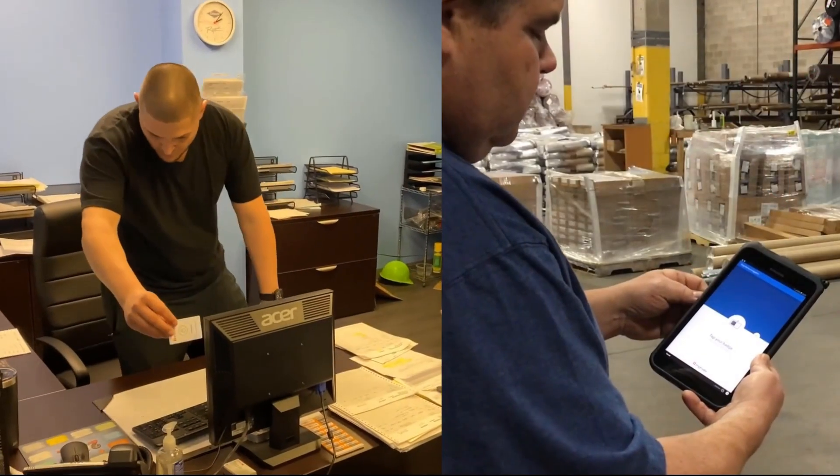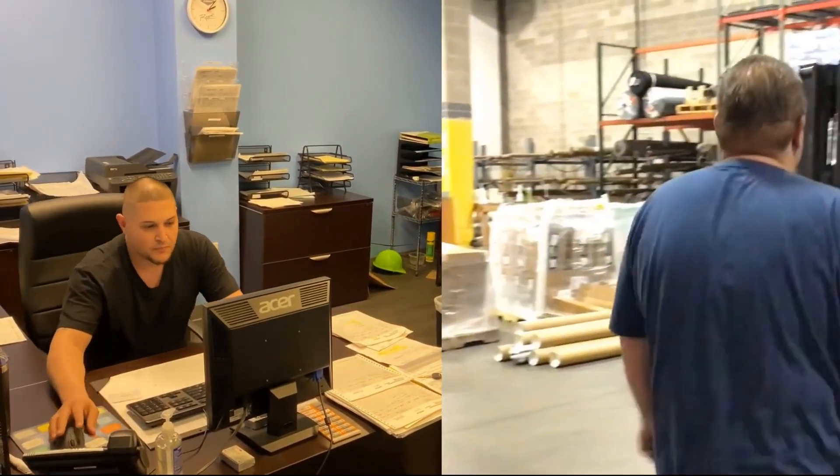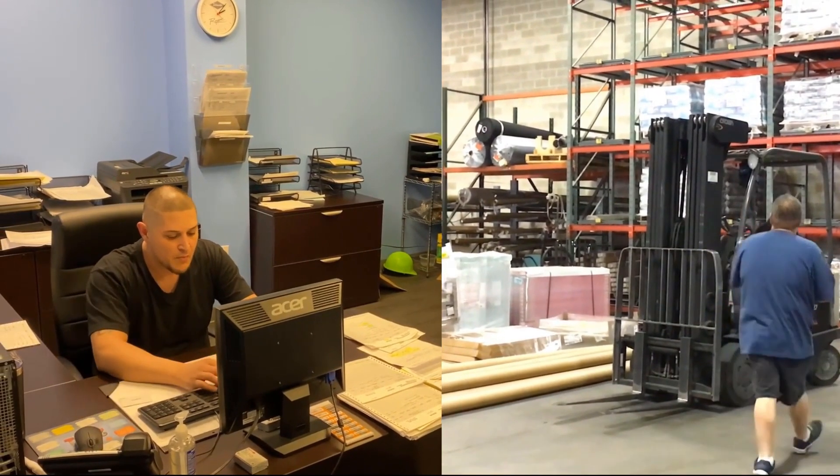Whether you're looking to streamline user access to Windows workstations or Android or iOS shared mobile devices, Imprivata can help you improve productivity and efficiency while ensuring the security you need.